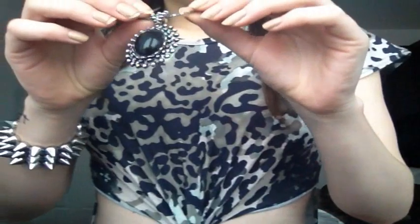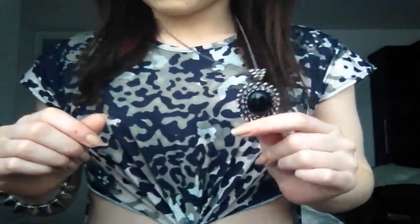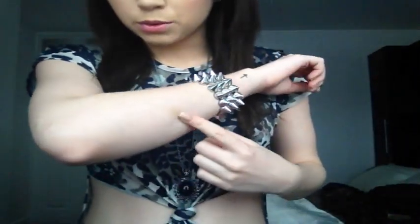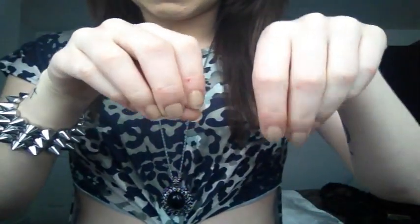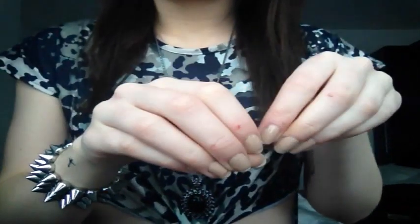Jewelry-wise I have on this necklace here — I think it's off eBay. I'll try and find it and link it for you. And then this bracelet from New Look, I think. And then my nails are very chipped but I have OPI's Don't Pretzel My Buttons, I think it is.